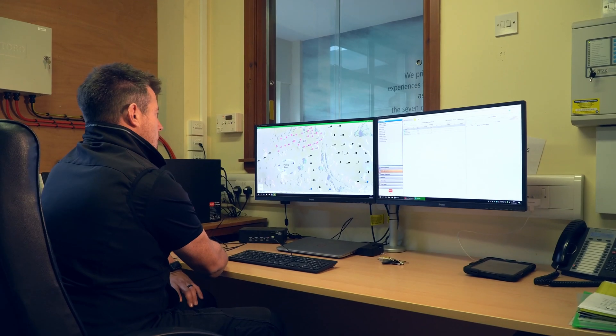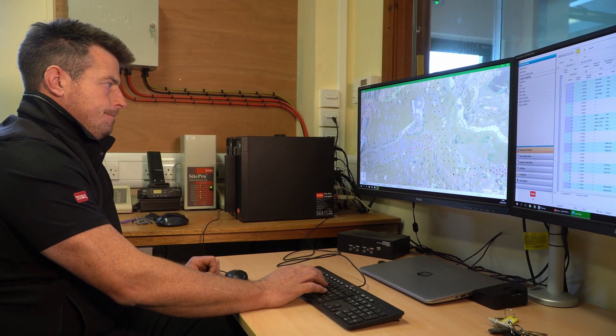We had the opportunity to upgrade the control system because the previous one was installed back in 1998. And while the system was operating satisfactorily, technology has moved on significantly since then.